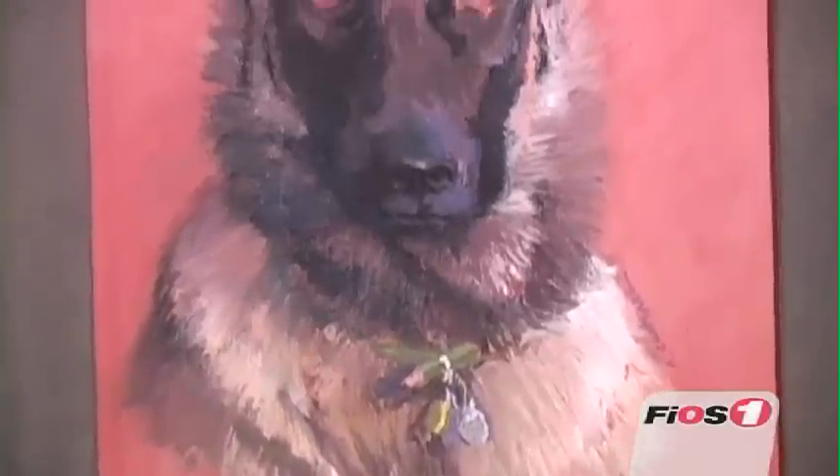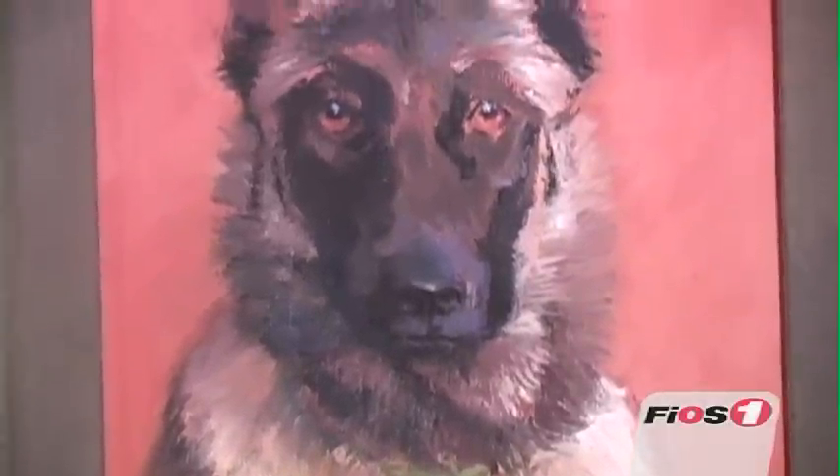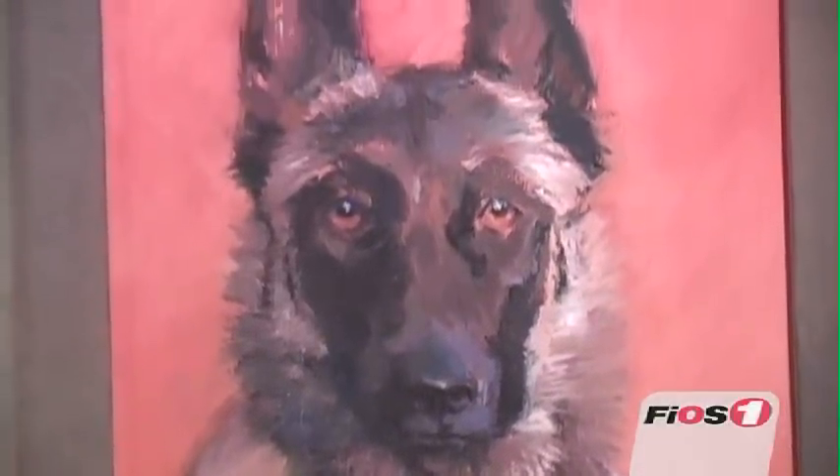My parents commissioned her to paint a portrait of my dog Summit, right after she died. It blew me away. When I opened it up for the first time — it was Christmas — tears just fell out. It really nails her. It's just a great, great portrait.